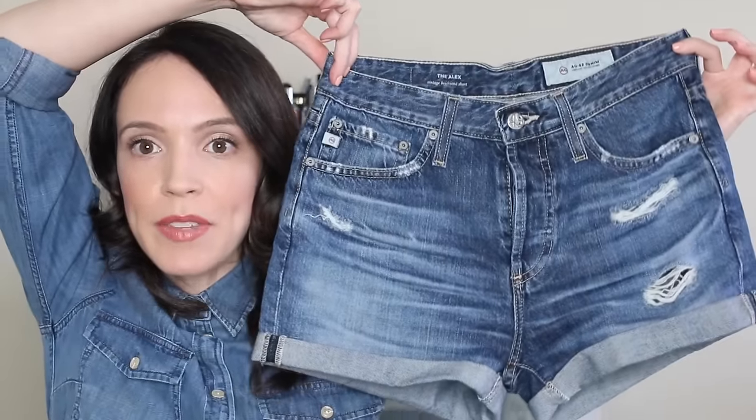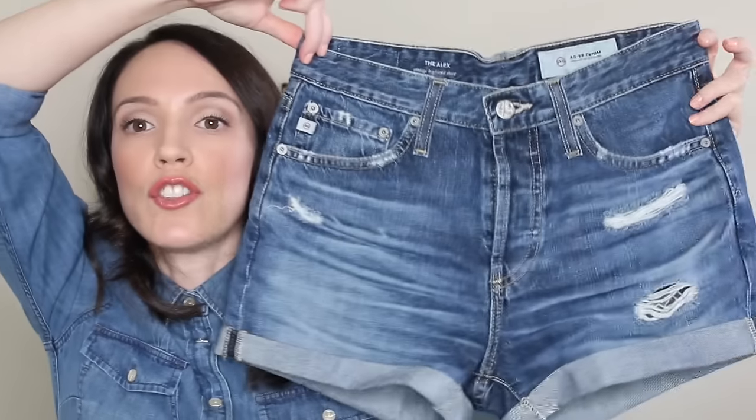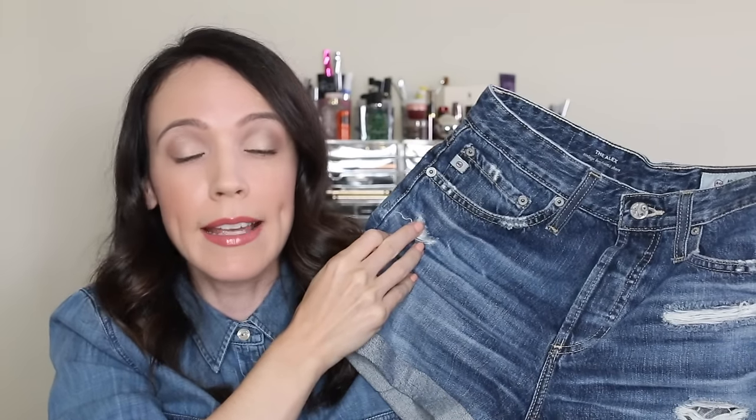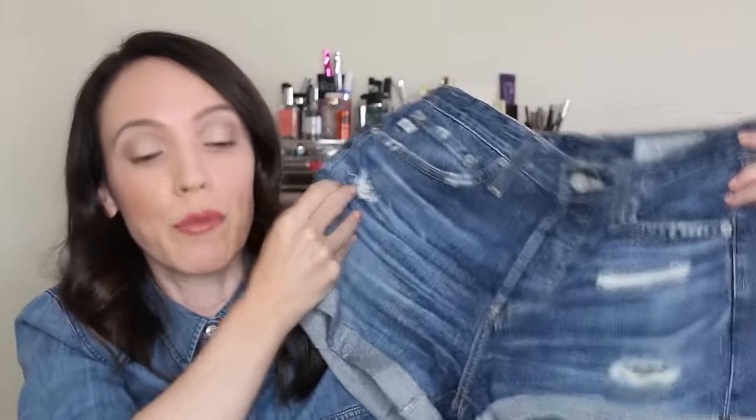I bought two pairs of denim shorts, both by AG. I wanted something to replace my Rag & Bone boyfriend shorts, which are hanging on by a thread — the holes keep getting bigger as I wash them. These from AG are definitely not as distressed, just a few distressed parts. I sized down to a 24 — I'm typically a 26 — and they fit really well. They're a little high-waisted but you could size up if you want more of a boyfriend style.